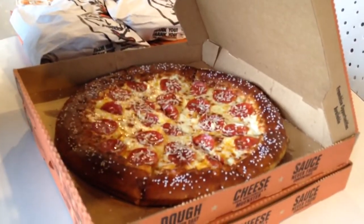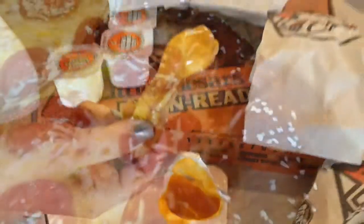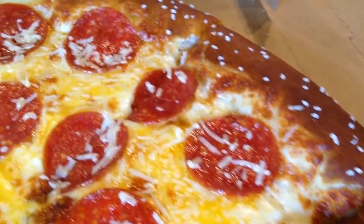Little Caesars brought their popular soft pretzel crust pepperoni pizza back this week and introduced cheese and pretzel dippers. The pretzel items will be available hot and ready every day from 4 to 8 p.m. throughout the summer.